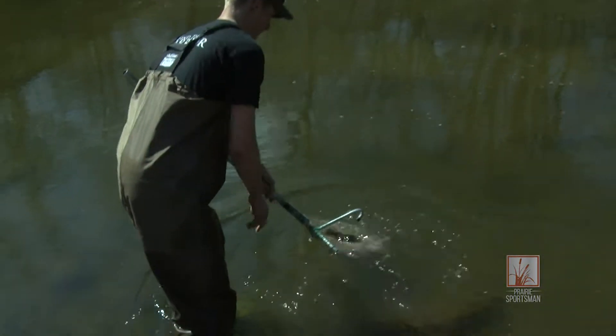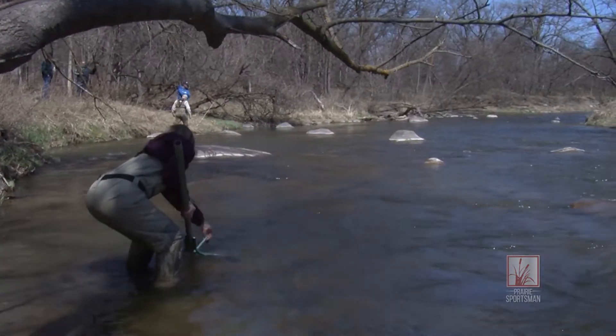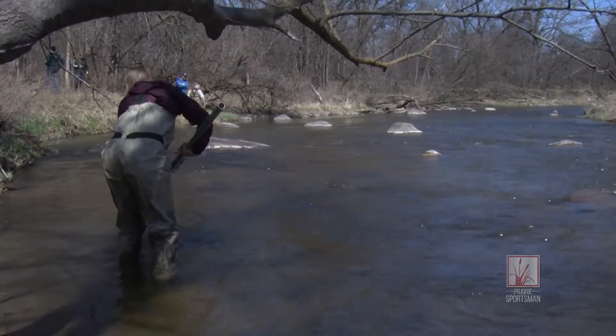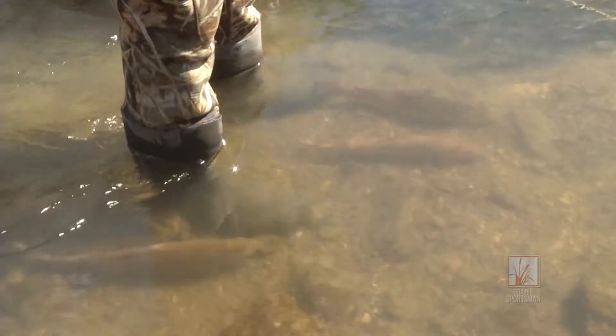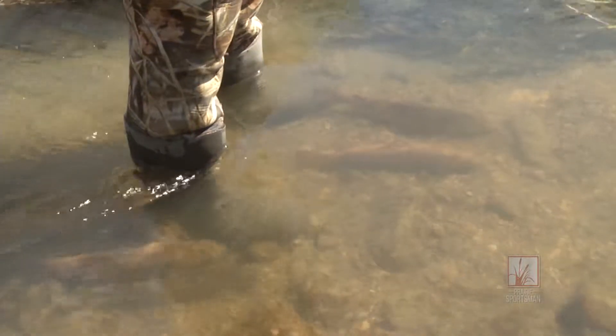Those are two streams that typically have cool enough water for a certain period of time until mid-summer — temperatures that will support trout, brown trout specifically. It's not meant necessarily to be a sustainable fishery as much as it is to create a unique angling opportunity for anglers in southwest Minnesota.